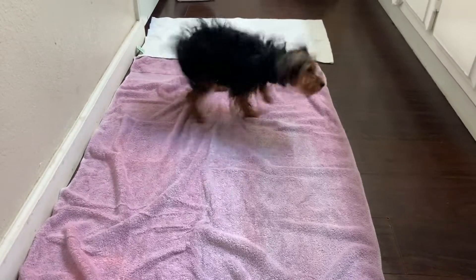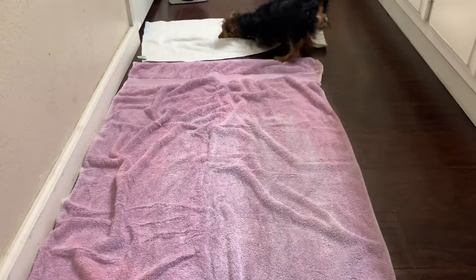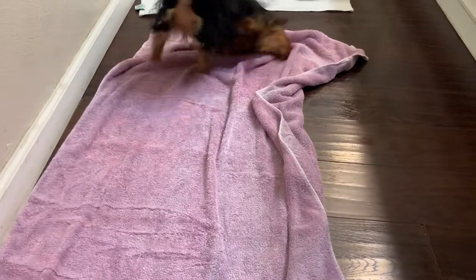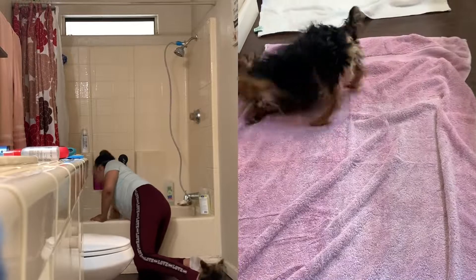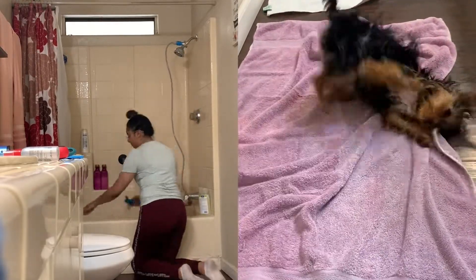I don't like to take long with the showers so I just do a quick shower — in and out — because he's a little dog. After I'm done with the shower I will put down a towel on the floor. I do have a little heater, I turn it on low so he can dry himself up, and while he is doing this I will clean the bathtub where I showered him.